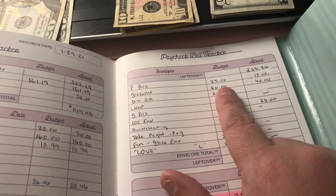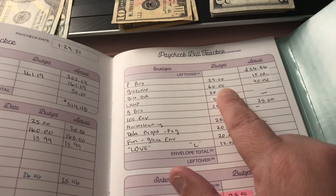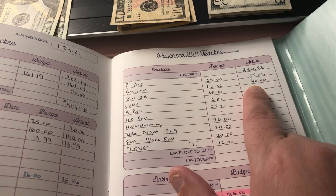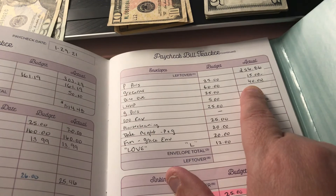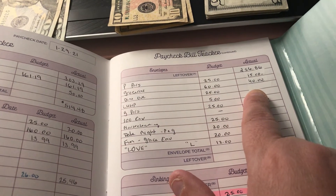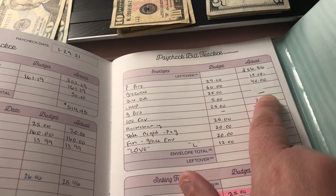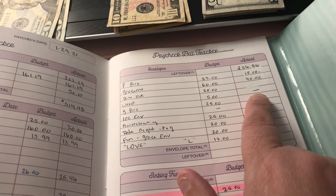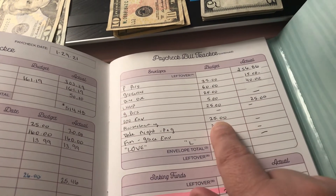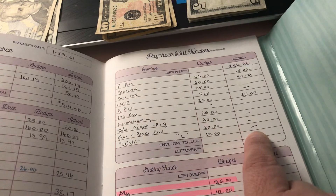Remember the $50 isn't coming until tomorrow, so I cut back on my envelopes. I usually give myself $25 but this week gave myself $15. I usually take out $60 for groceries but only doing $40 — we're going to try to use up what's in the pantry and freezer in February. For dine out I usually do $25 but put nothing in this week. LHHP I usually put $5–$10 but skipped this week. My husband gets $25, then envelopes: house cleaning — nothing, date night — nothing, fun for Grace — nothing.